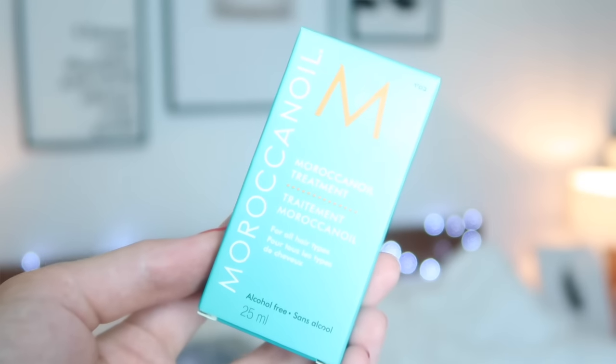Number two is a Burt's Bees tinted lip balm in rose. If you've watched my videos from ASOS this week, this exact product is in that one too — they're really loving the Burt's Bees in advent calendars this year. Number three is the Moroccan Oil treatment hair treatment. I've tried this before — it came in the Look Fantastic advent calendar last year in exactly the same size. It's a really good product, great for your hair — makes it really nice and shiny.